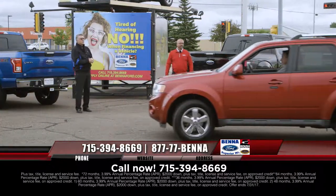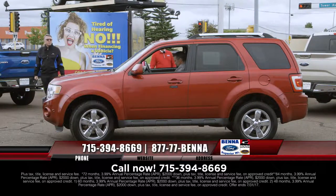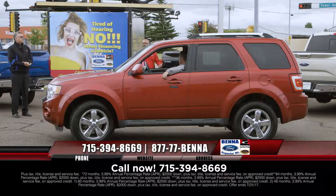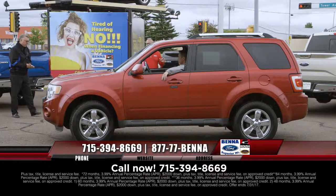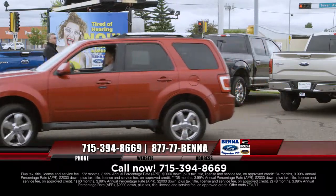A lot of nice Ford utilities and crossovers — really a nice selection. 2012 Ford Escape, chromed out, moonroof, leather seating, all decked out as a Limited in that beautiful ruby red color. $15,999, $219 a month.